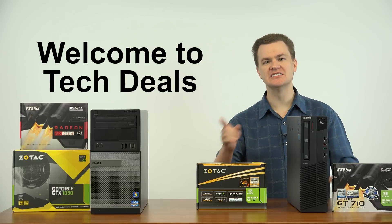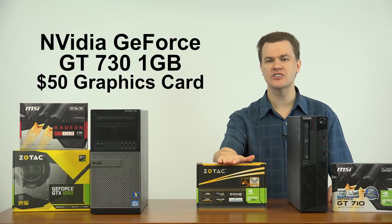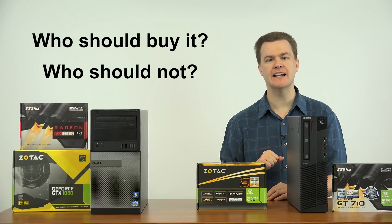Hello and welcome to TechDeals. Today we're looking at NVIDIA's GT 730, a $50 graphics card. Who should buy this? Who should not buy it? That's what we're going to talk about today.